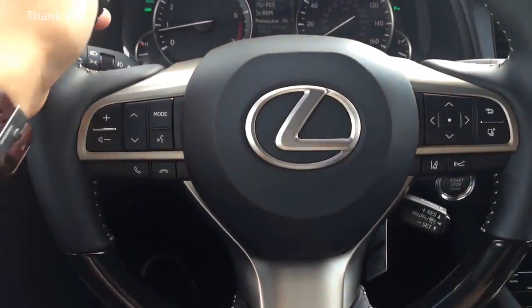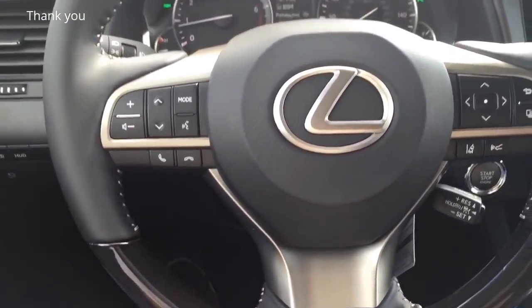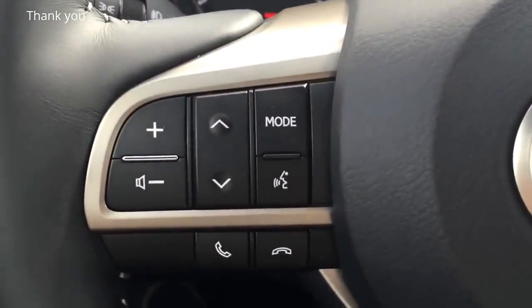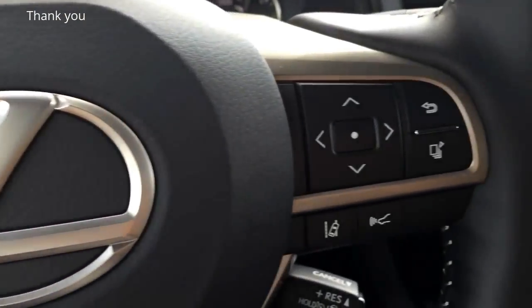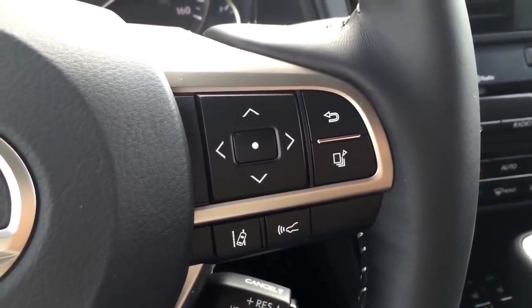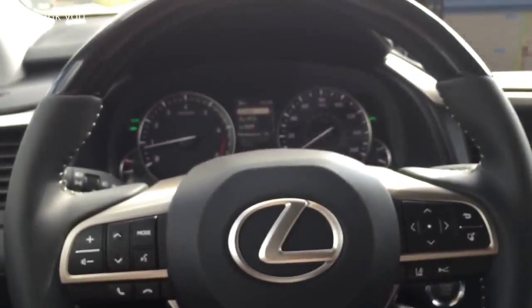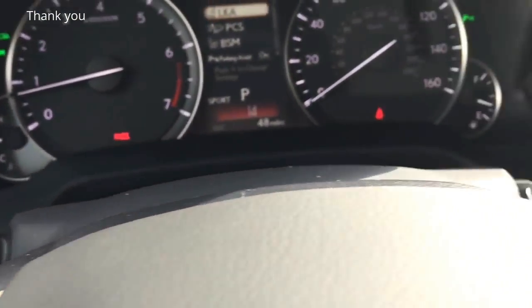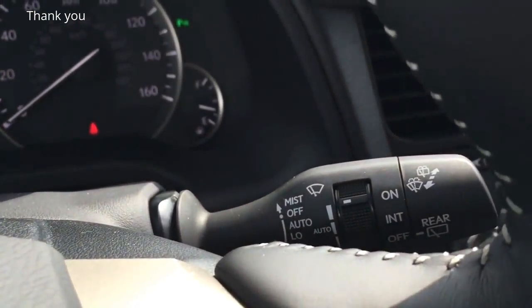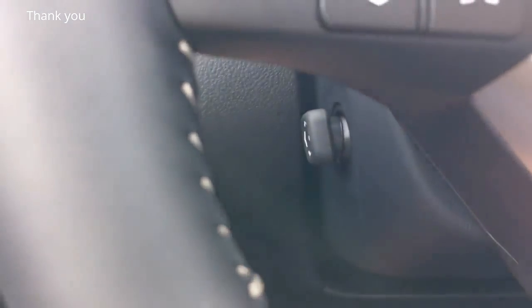The 3-spoke design steering wheel is wrapped in black leather with 3-section wood trims and aluminum trims in the middle. It features multi-function controls on both sides for audio, voice command, Bluetooth, wireless telephone, and the most frequently used vehicle functions. Behind the steering wheel to the left is the light control and turn signal control, and to the right is the windshield wiper control. The steering wheel also features power tilt and telescopic steering column adjustment.